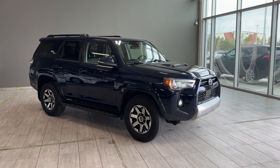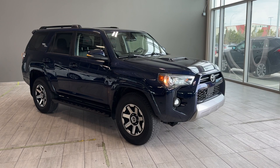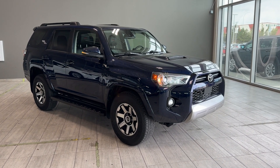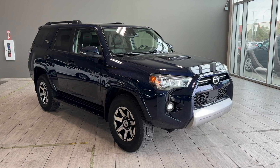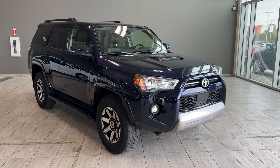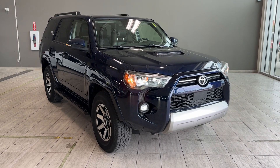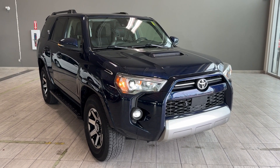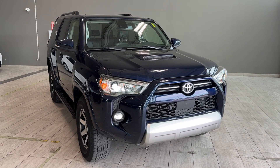Welcome back to Toyota Northwest Edmonton. In today's walkaround video we're looking at a pre-owned certified 2021 Toyota 4Runner TRD Off-Road that we have here in stock. It's a five-seater SUV in Blue Flame color equipped with a 4-liter V6 naturally aspirated engine and six-speed automatic transmission. This powertrain produces 270 horsepower and has 5,000 pounds of towing capacity.